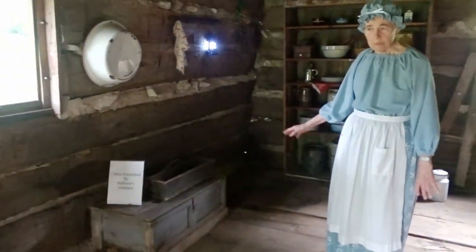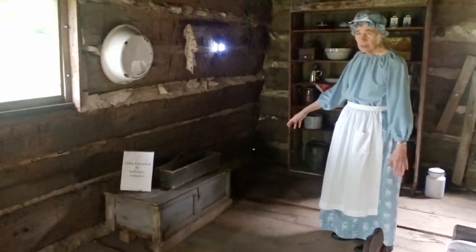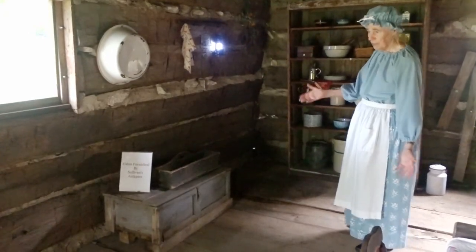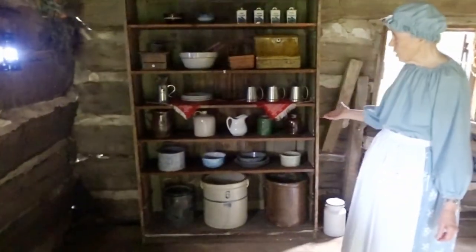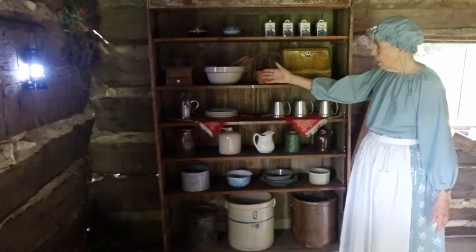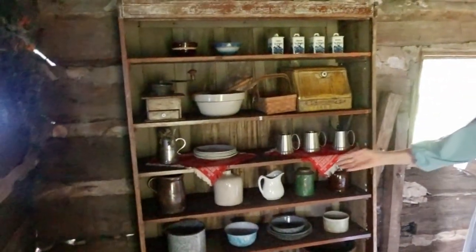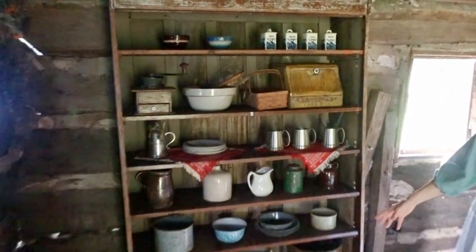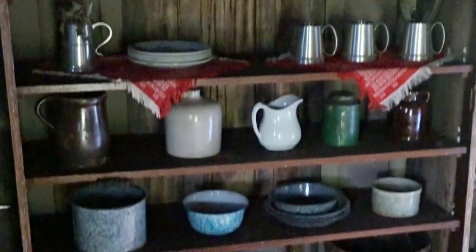Here we have a storage box, which would have been used to store things not needed during the summer or winter, and could keep animals like mice from getting into it. Over here we have a series of different items that could have been used in the cabin: a coffee grinder, as most people drank coffee back in those days, bowls, a red box closed to keep the mice out, plates, cups, pitchers. On the bottom we have crocks which would have been used for storing vegetables during the winter, or sausage, or sauerkraut, or any other things needed for food preparation.